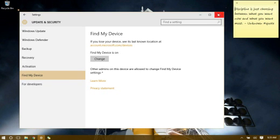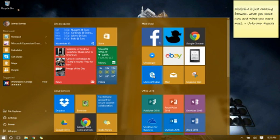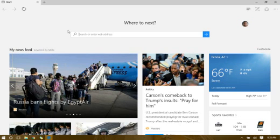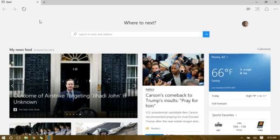Another change: those of you using the Edge browser — Edge now gives you the ability to sync across all of your computers. If you've been using Chrome, you're probably used to this. Edge did not have this before. Now, if you're using Edge on your laptop, your history, favorites, and everything else will sync to your desktop for a seamless experience.